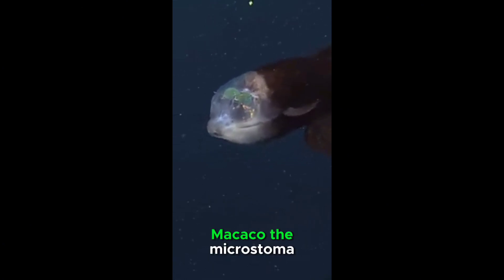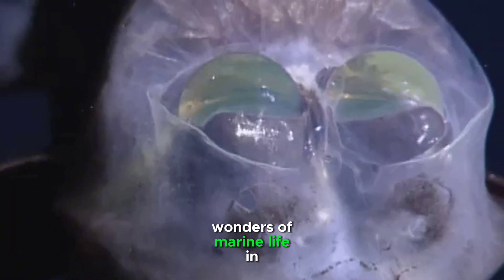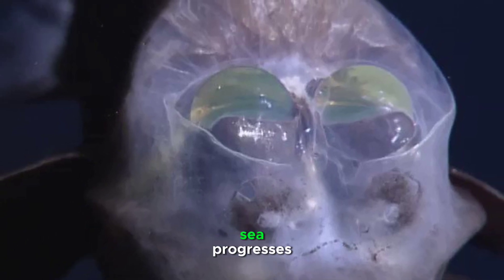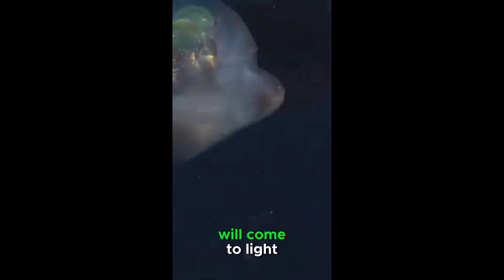In conclusion, Macropina microstoma, with its transparent head and tubular eyes, stands as a testament to the wonders of marine life in the darkest and most remote corners of our oceans. As our exploration of the deep sea progresses, it is likely that more revelations about the adaptations and behaviors of this remarkable species will come to light.